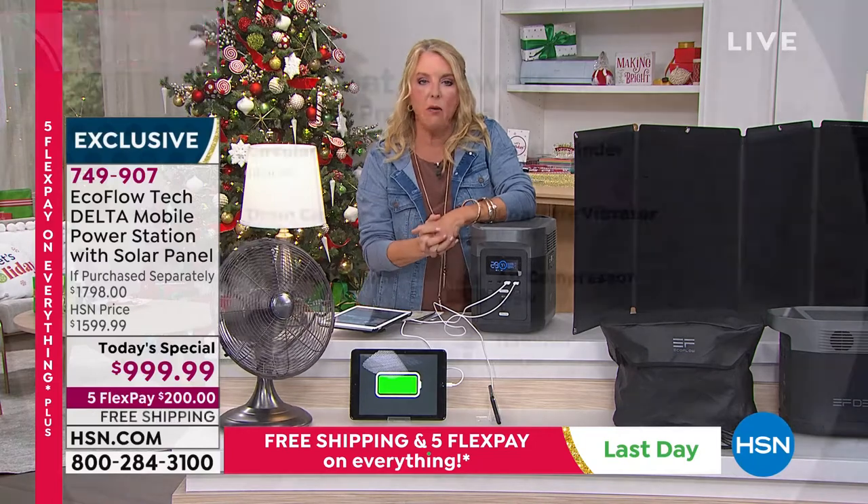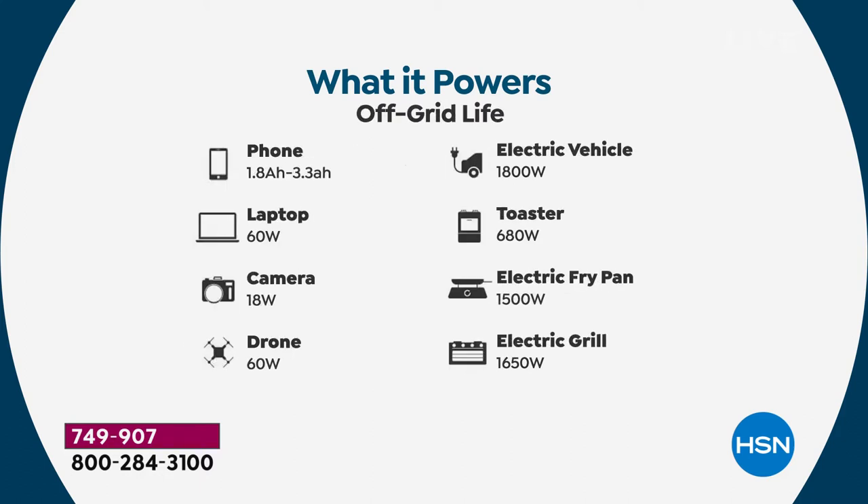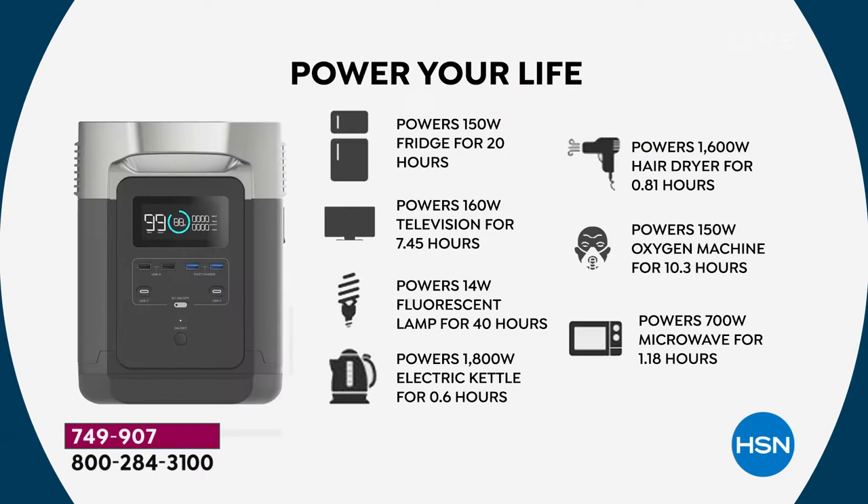If you've ever lost power, think about how much money is in your freezer and refrigerator — all those steaks and food you spend a fortune on going to waste. Basically, this is going to pay for itself the first time you don't have to throw your food away. And remember, this is continuous power because you get the solar unit.